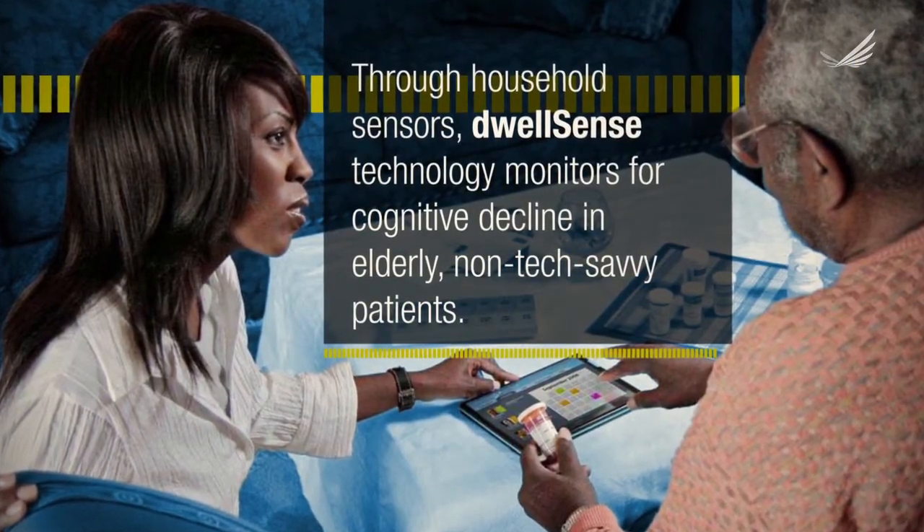We think that sensors can be really effective at helping people like the elderly and other vulnerable populations. In particular, elders tend to be pretty sensitive about having technologies in their home, particularly new technologies. And these sensors that we can put into their homes to track observations of daily living can be almost invisible.